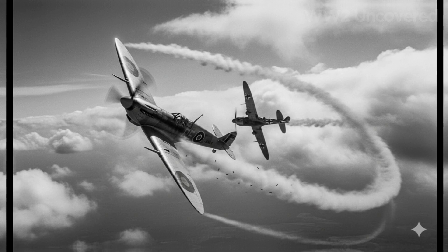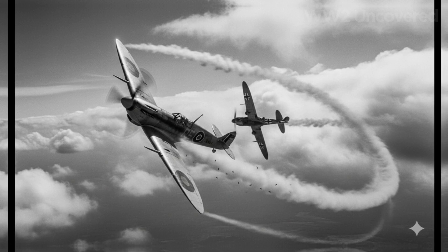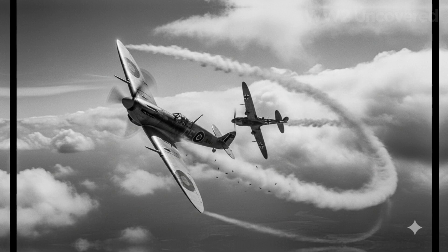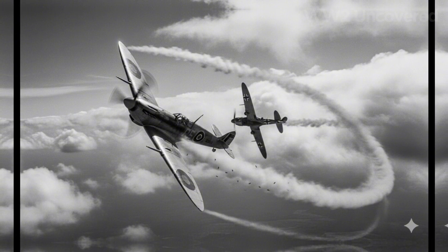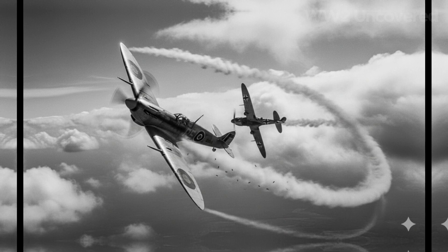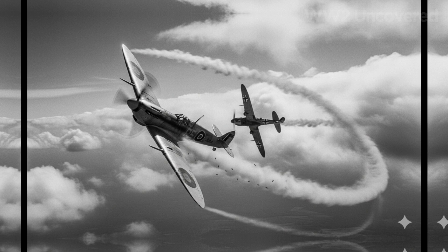As the weeks wore on and the German aerial offensive intensified, the advantage provided by Rotol's variable pitch propeller became ever more apparent. Experienced pilots described gaining precious altitude and speed in the crucial seconds separating life from death. The Battle of Britain was, in many ways, a contest of attrition and efficiency.